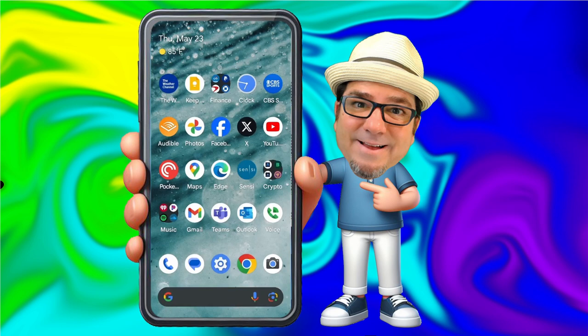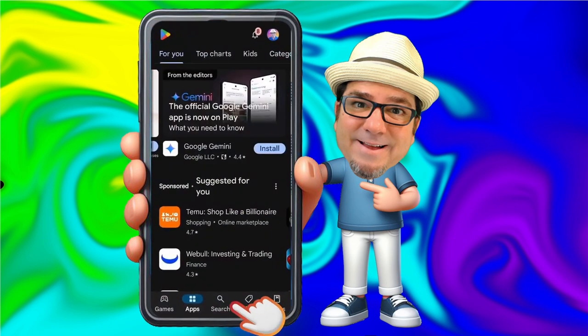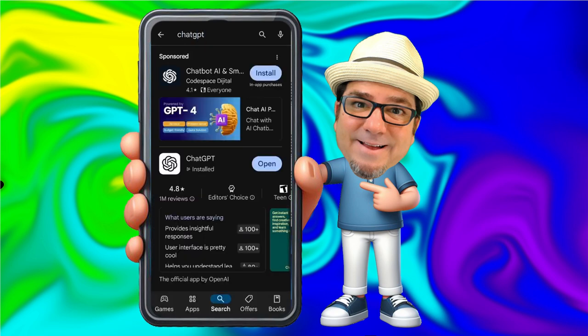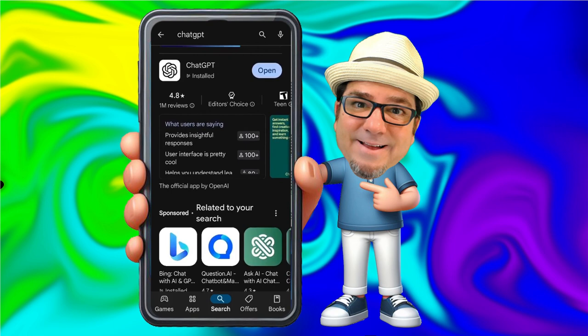So first thing we're going to do is head over to the App Store or the Play Store, depending on your mobile device. In my case, I'm going to the Play Store. Then I'm going to search for ChatGPT. I already have ChatGPT installed, so I'm going to go ahead and open it.